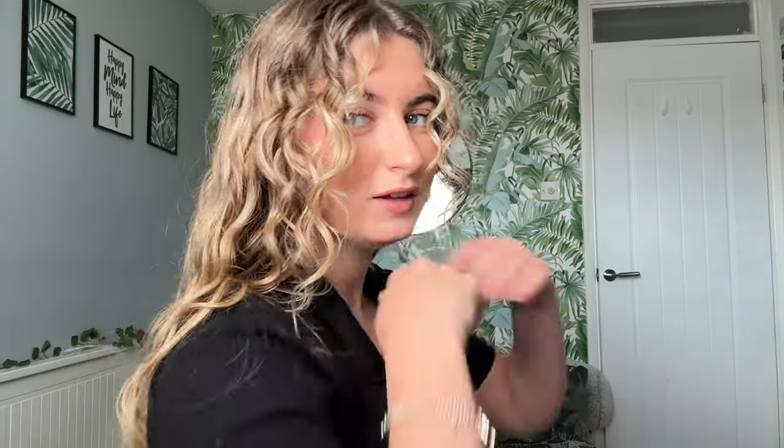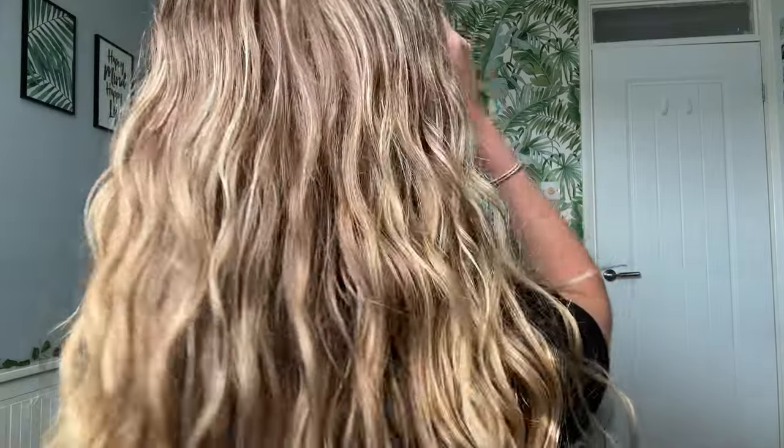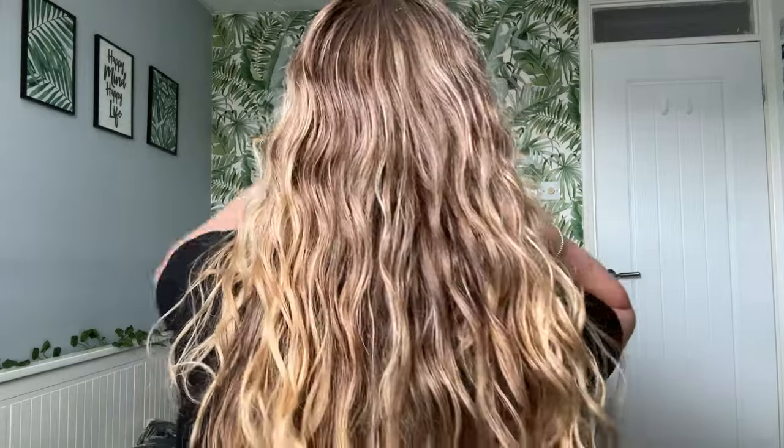I'm going to try and video my hair from here because it didn't look very good on the other clip I did. Can we see them? Weepy curls. I feel like I'm far too close to the camera.